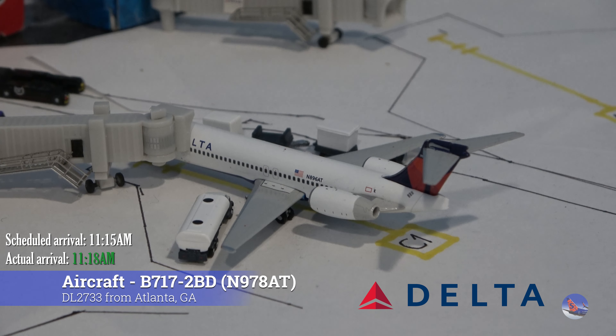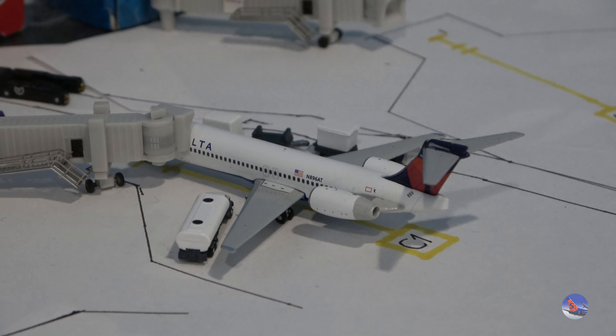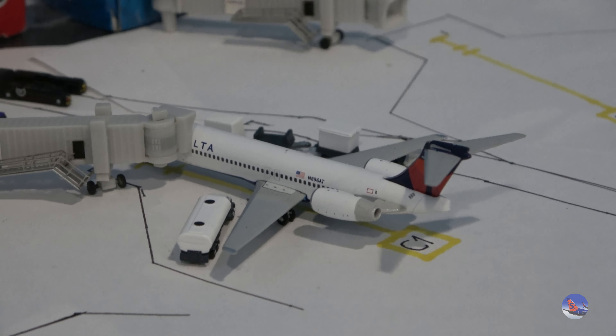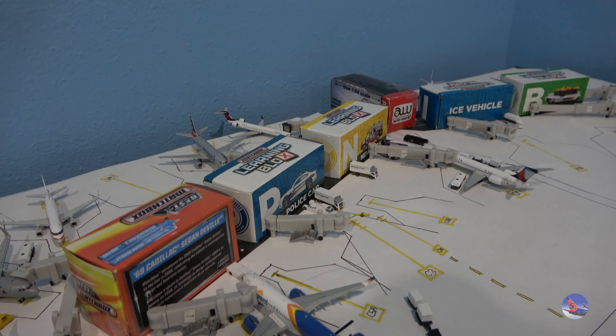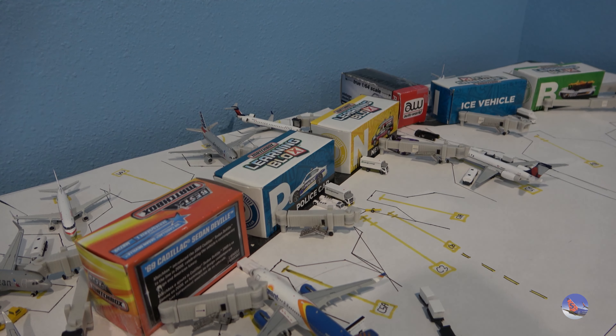Finally, to round things off in this airport update, we have this Delta 717 parked all the way over at Gate Charlie 1. It came in from Atlanta as flight 2733 at 11:18 a.m., just a bit behind the scheduled 11:15 a.m. arrival — a three-minute delay. And that will do it for Des Moines, our 37th airport update and the last one to round out the year.